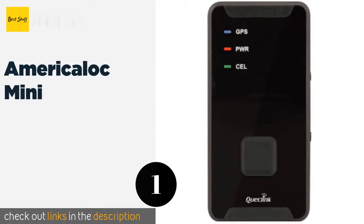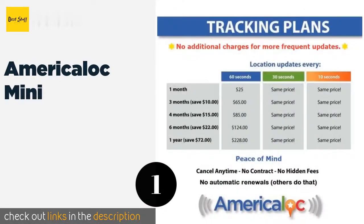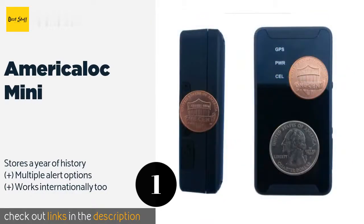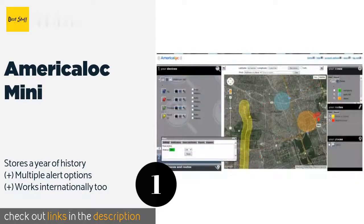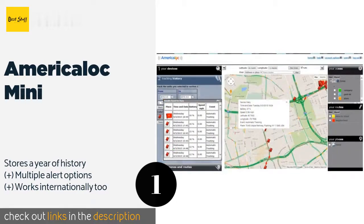Number one is the AmeriLock Mini. The AmeriLock Mini can be used to keep tabs on nearly anything, from vehicles to people to belongings. It is configurable to provide location updates in 10, 30, or 60-second intervals and includes two bonus months of service with your first plan purchase. The price is around $106. Check out the product link in the YouTube description below.